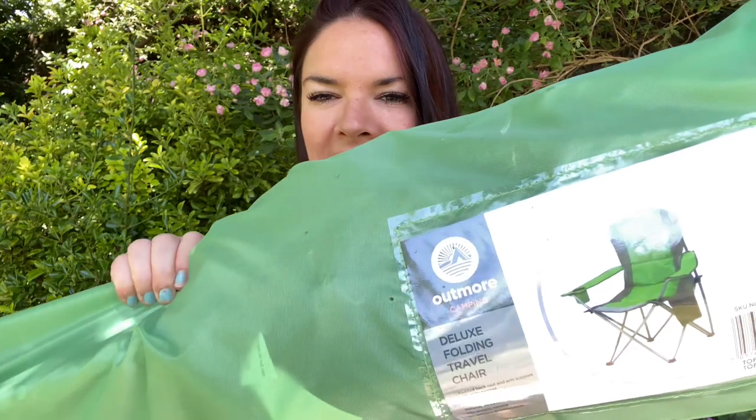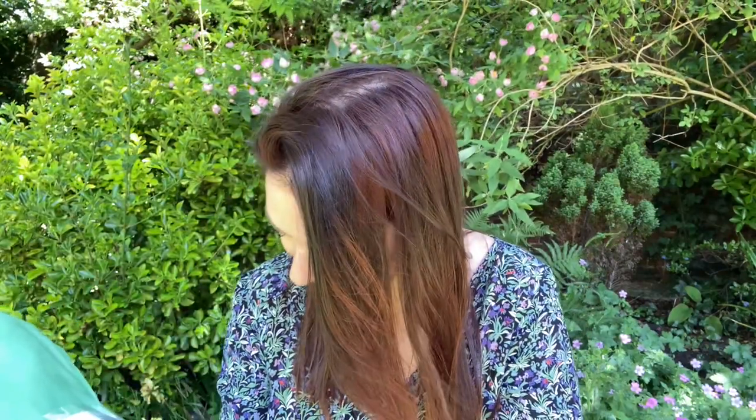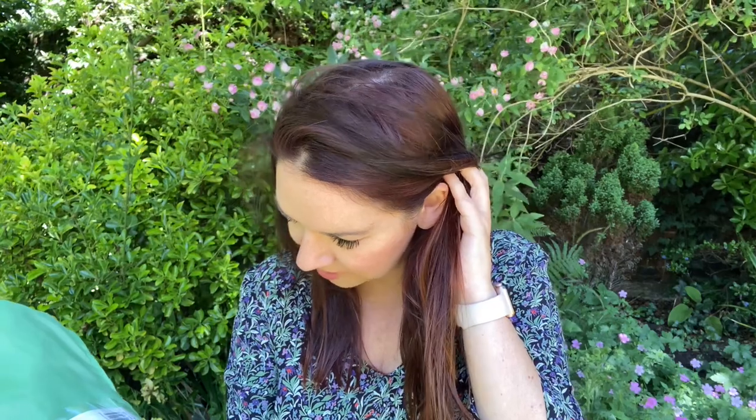My final items are the camping chairs — three deluxe folding travel chairs. They're called Out More Camping Deluxe Folding Travel Chair with padded backrest, arm support, and side pocket, and they fold away for easy transportation. I went for green and grey to match our tent. I got one each for me, Lee, and Toby at £25 each. Being the larger chairs, you can rest your head on the backrest — great for a snooze outside.